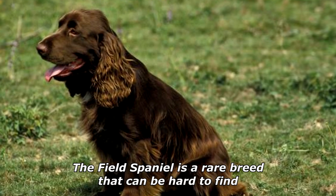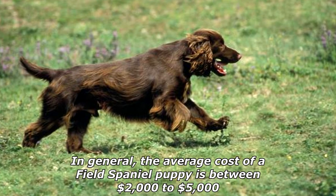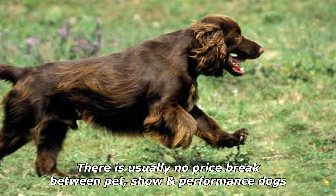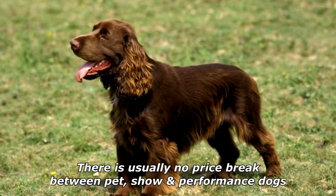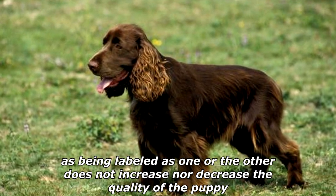The Field Spaniel is a rare breed that can be hard to find. In general, the average cost of a Field Spaniel puppy is between two thousand dollars to five thousand dollars. There is usually no price break between pet, show, and performance dogs, as being labeled as one or the other does not increase nor decrease the quality of the puppy.